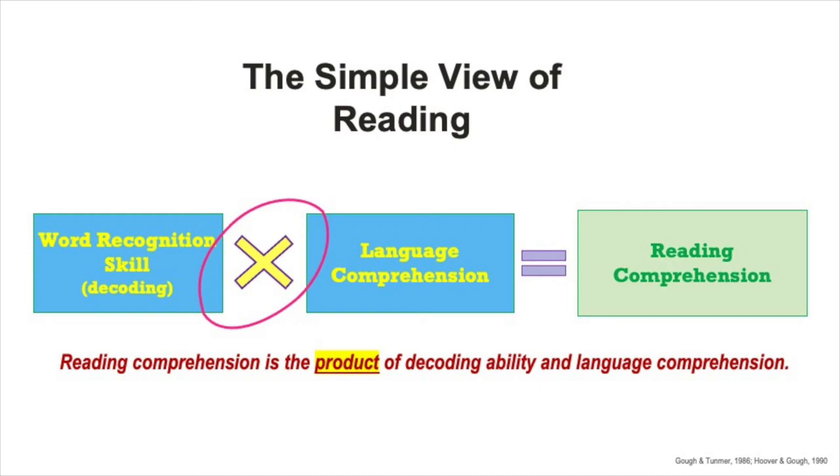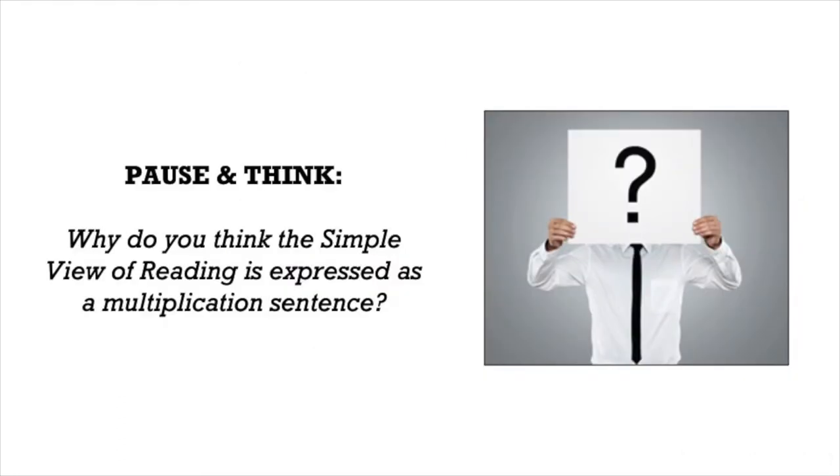But this model is presented as a multiplication sentence for a reason. Why do you think it is expressed this way? Think about what the multiplication operation does with numbers, and what could that mean for these skills leading to reading comprehension?